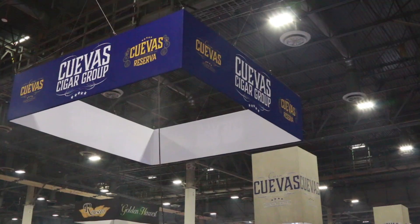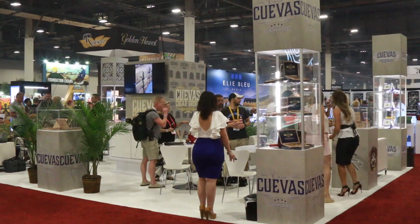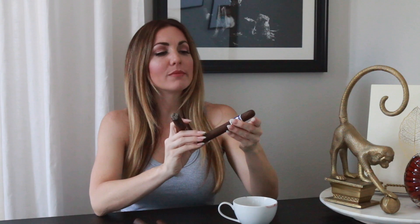Moving along to number four this week, we have the Casa Cuevas Reserva, coming straight out of the Dominican Republic. I learned a lot about this company at the trade show. I had seen their brand before but thought they were new — they've actually been around for quite some time, mostly known for making cigars for other people in the industry, and more recently they've gotten into introducing their own line and brand.